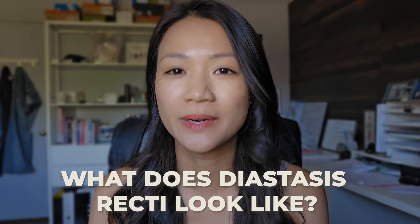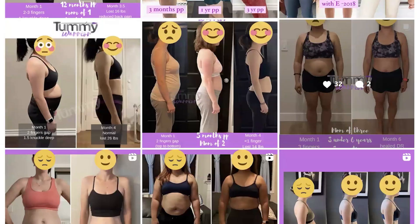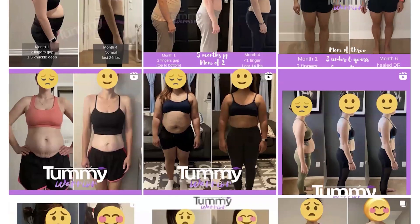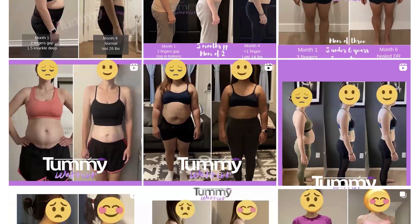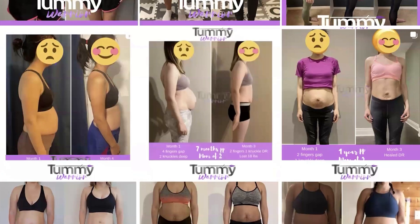So what is diastasis recti? What does diastasis recti actually look like? These are questions a lot of new moms are asking themselves because many are suffering from still looking pregnant, or they might notice their belly has a strange shape even months after giving birth.